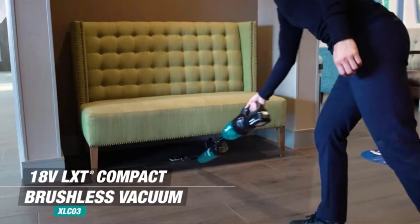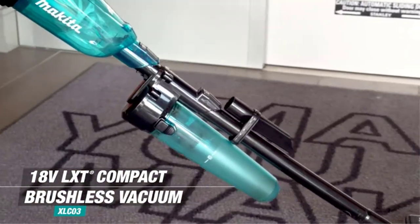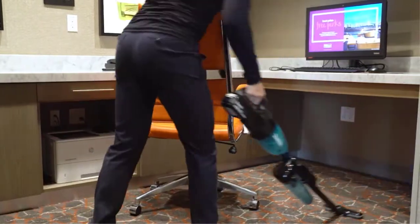Reviewers also note that the Makita is lightweight, easy to maneuver, easy to change attachments, and easy to empty. Plus, the longer floor attachment makes it easy to keep hardwood, carpeted, and even tiled floors clean.